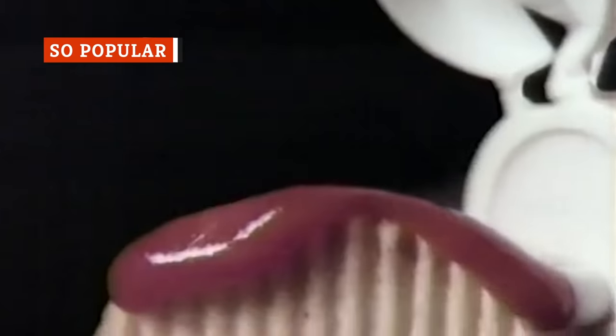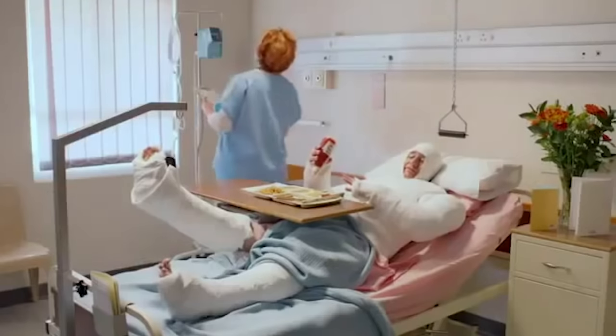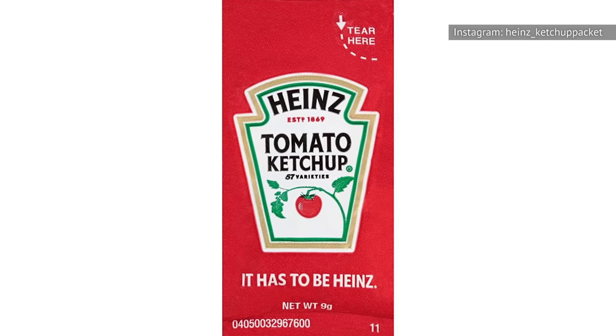Heinz accounts for around 50 percent of all the ketchup in American kitchens. Each year, 650 million bottles of Heinz ketchup are sold in 140 countries worldwide. That's 1,000 bottles a minute, and it results in over $1.5 billion in annual sales. Then there's the single-serve packets — the company sells 11 billion packets each year, which works out to two packets for every person on the planet.